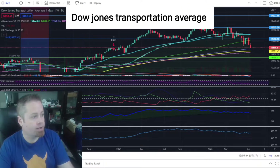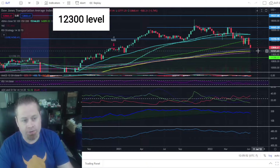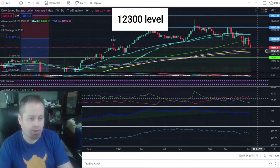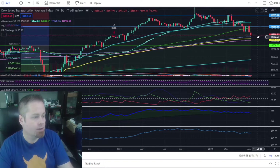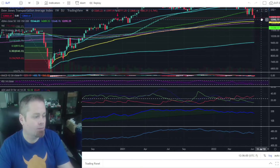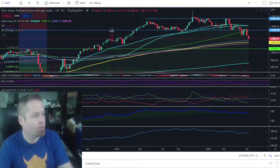Taking a look at the Dow Jones Transports on our weekly candlestick chart, it looks like we could be honing in on some support right around the $12,300 to $12,400 level, which would be an anchored VWAP support level from the COVID lows on the transports. So we'll see if we can find some support going into next week around those levels.